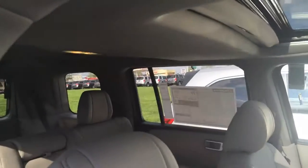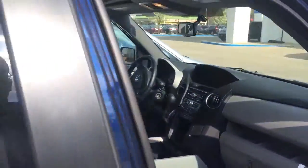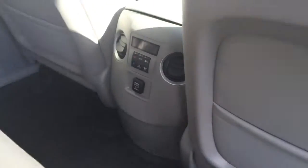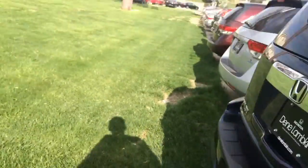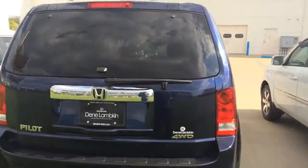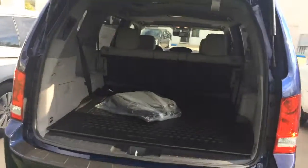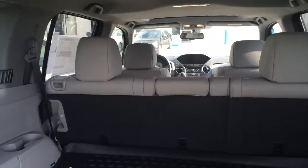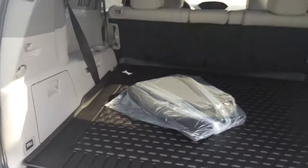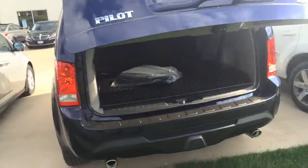You still get the backup camera, same dash layout, rear AC controls, power tailgate — same as on the Touring. Plenty of room in the back, and the second row folds flat, all controlled from back here.